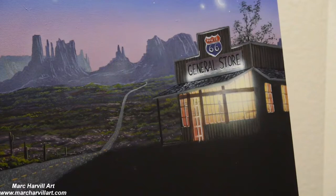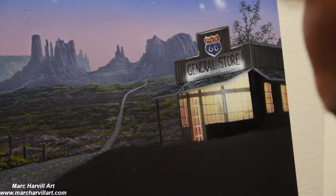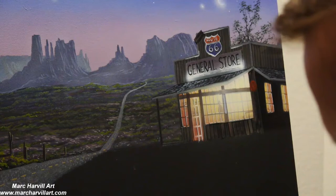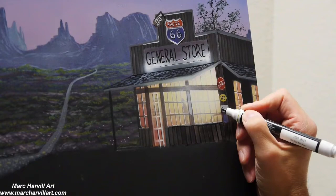Continuing to work on the building, slowly building it out from the back to the front, adding signage around the side of the building. Reintroducing some block-in color since the airbrush hazed things out a bit, and having some fun building out this building. These kinds of gas stations are common if you ever take a trip on Route 66.